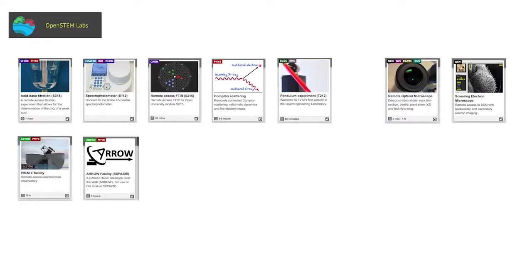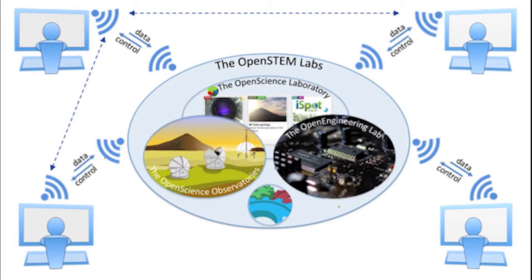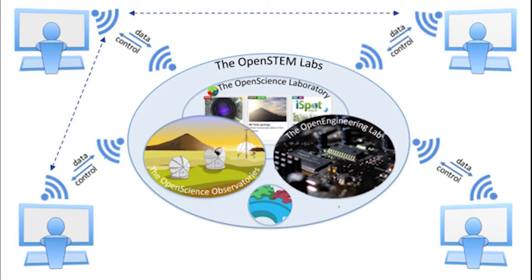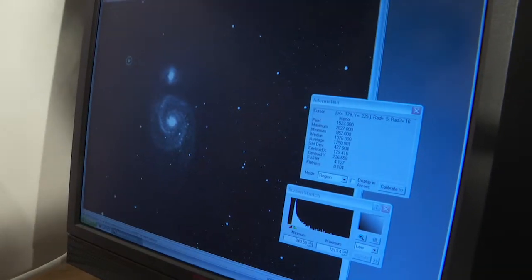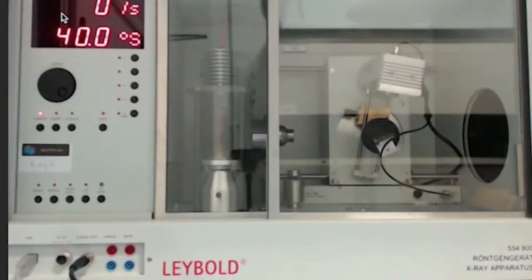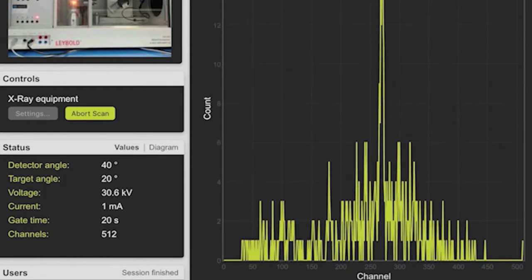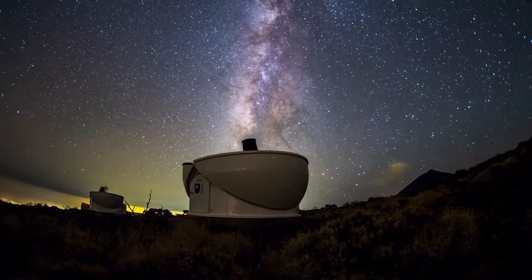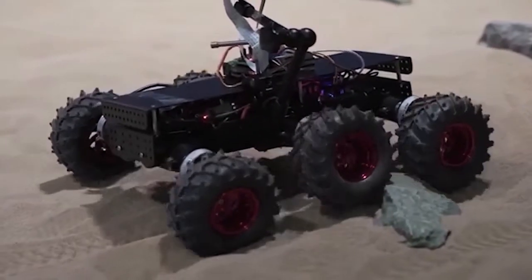However, it also presents real challenges in subjects with practical elements such as Physics, Astronomy and Planetary Science. In response, we have developed an award-winning suite of online practical science activities known as the Open STEM Labs. In addition to simulations and demonstrations, this includes a number of remote control systems that enable students to design their own experiments, take their own data and test physical phenomena for themselves. For example, here you can see a student controlling a Compton scattering experiment, probing the so-called wave-particle duality of light. Our students also have opportunities to record astronomical images using robotic telescopes, and to test a planetary rover on a Martian surface analogue built here at the OU.